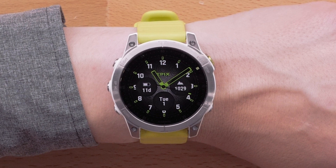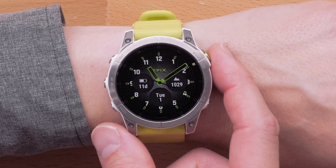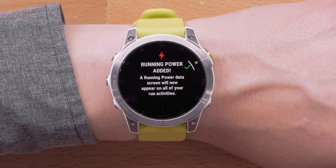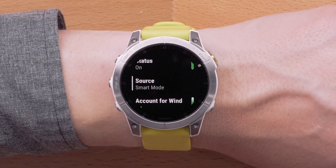Next, we'll talk about wrist-based run power. Run power is used to provide a reliable way to measure the actual exercise load for your activity. You'll be prompted to add the run power data screen when you begin your next run activity. By default, this new run power source will be set to smart mode, which will automatically switch from using wrist heart rate to the heart rate strap when detected. To learn more about run power and its settings, see the links in the description.